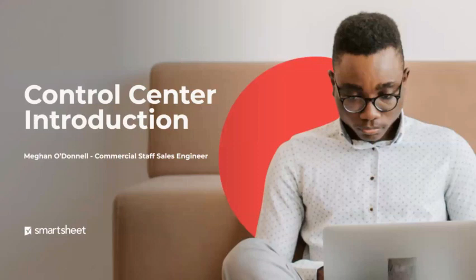Hi, my name is Megan O'Donnell, and I'm a sales engineer here at Smartsheet.